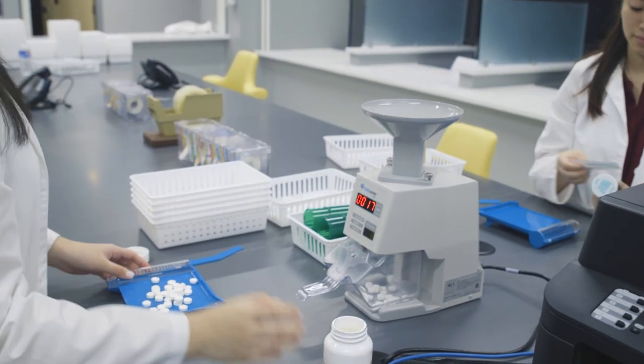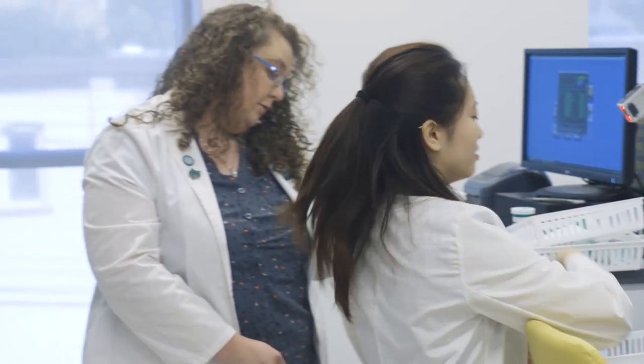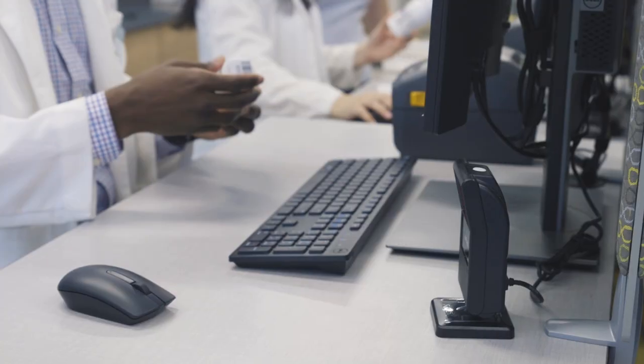Set up like an actual retail pharmacy, the community pharmacy has a robotic drug dispenser, counting machines, and software that allows us to properly fill prescriptions. Though we use candy and placebos in place of the real thing.